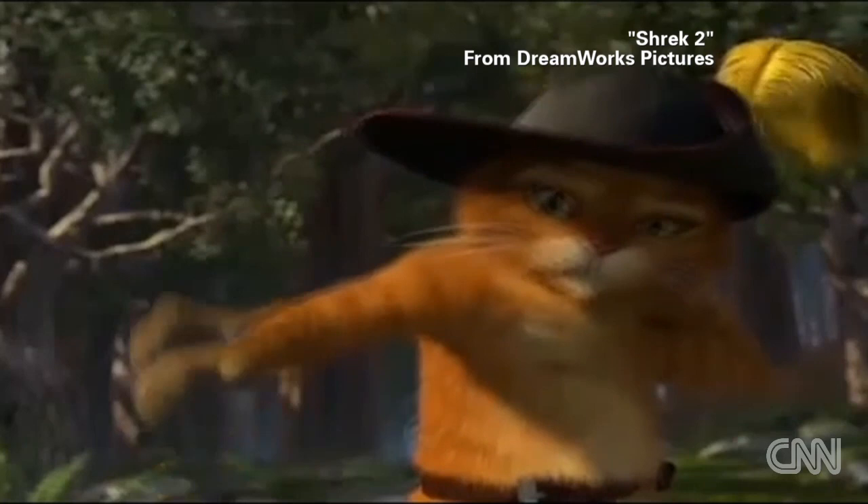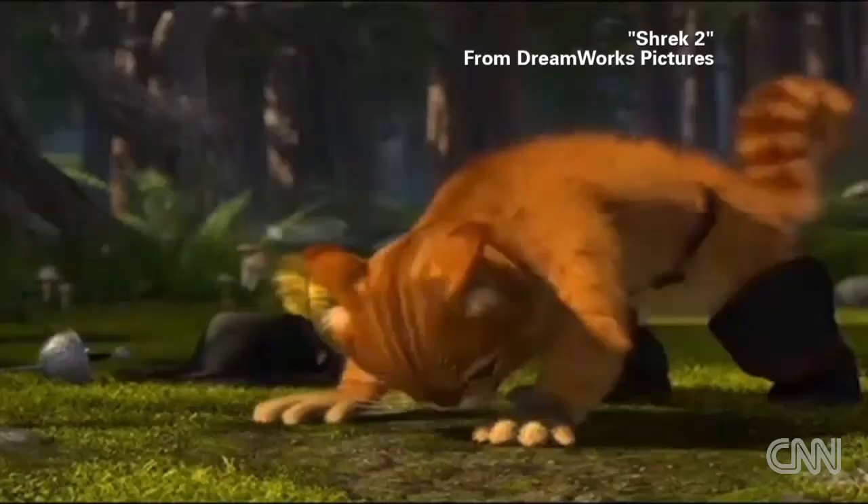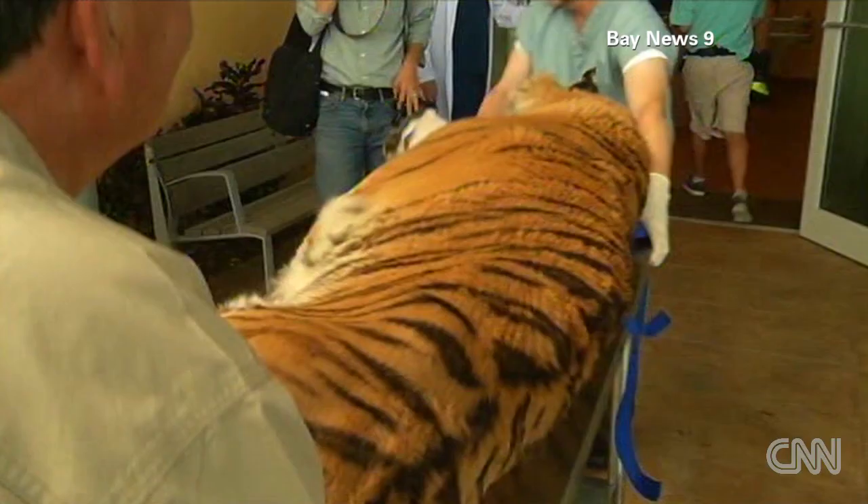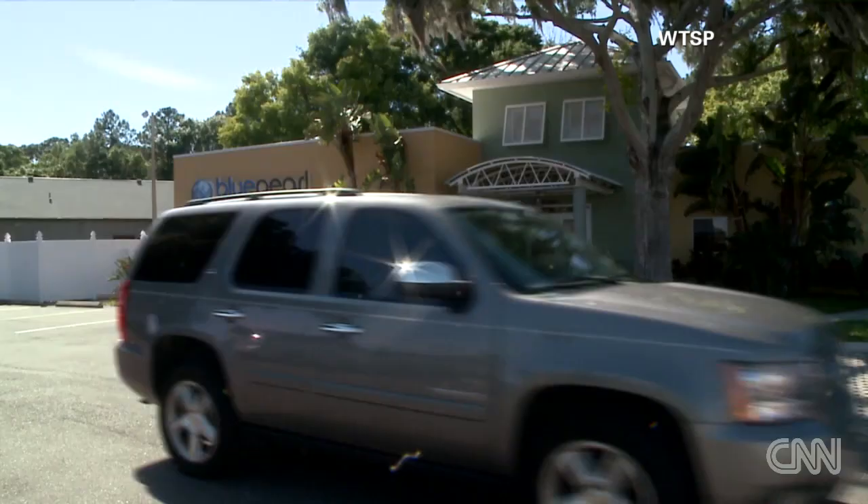It turns out a tiger gets a hairball the same way a house cat does, by licking and grooming himself. Only most cats, like Puss in Boots, manage to hack up the obstruction. But Ty's hairball was way too big to cough up.